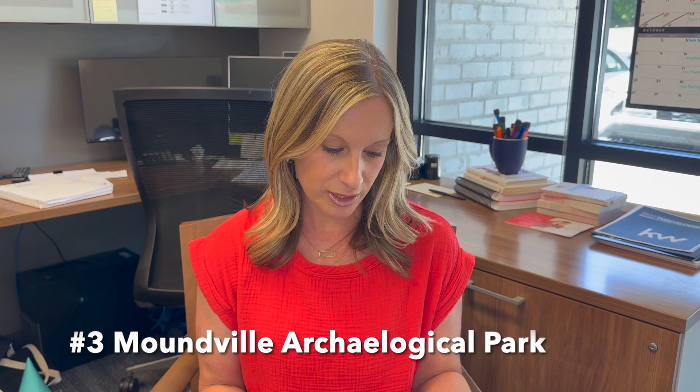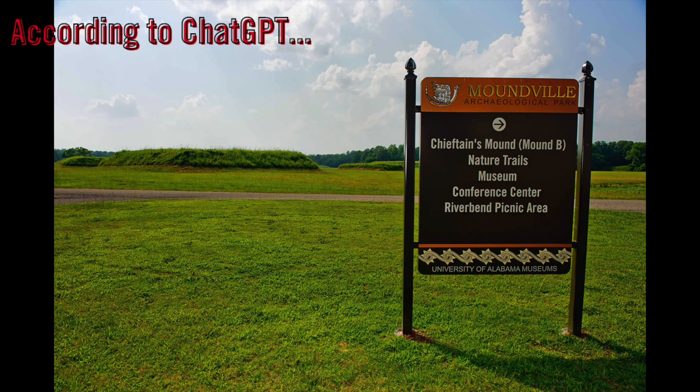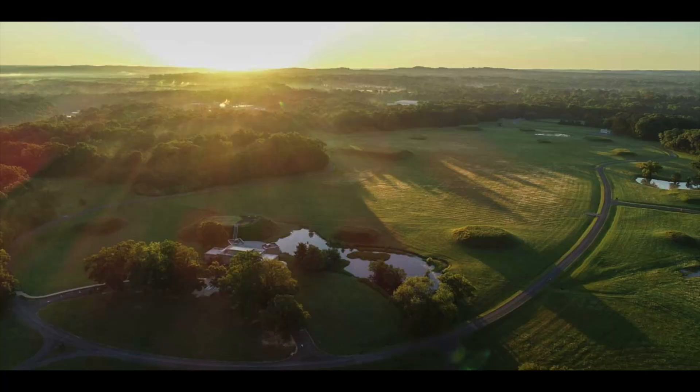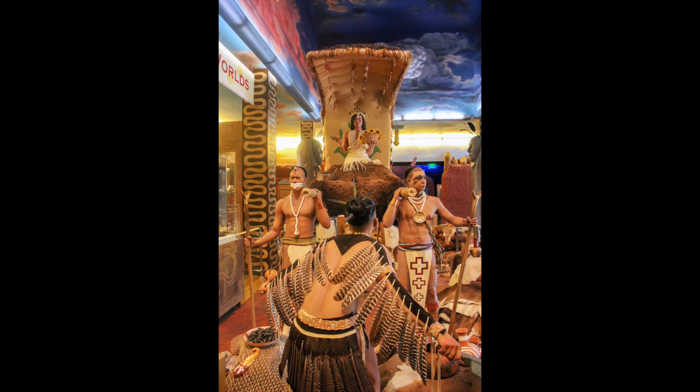Number three, Moundville Archaeological Park. This park is a national historic landmark that preserves the remains of a prehistoric Native American civilization. Visitors can explore the museum, climb the mounds, and learn about the culture and history of the area. This park isn't actually in Tuscaloosa — it's in Moundville, about a 23-minute drive away. With that said, it's super cool and worth the drive if you have time.